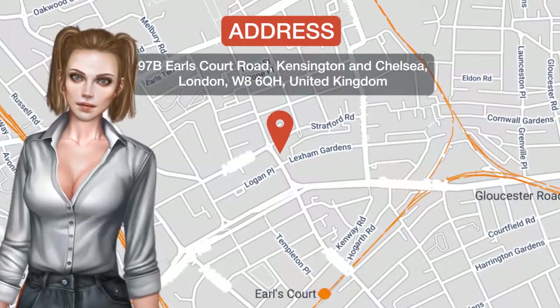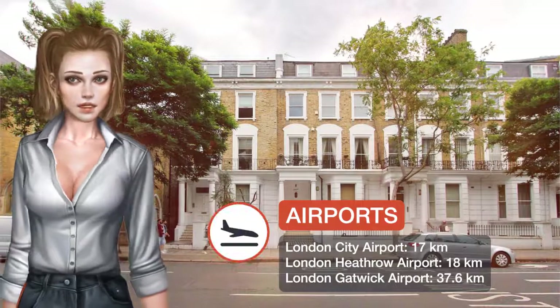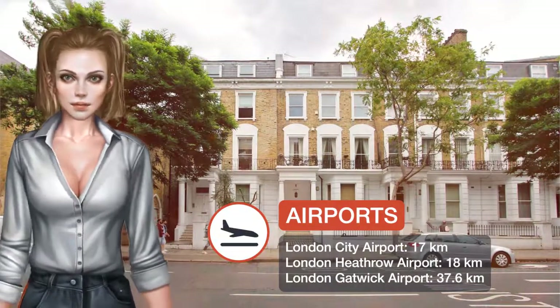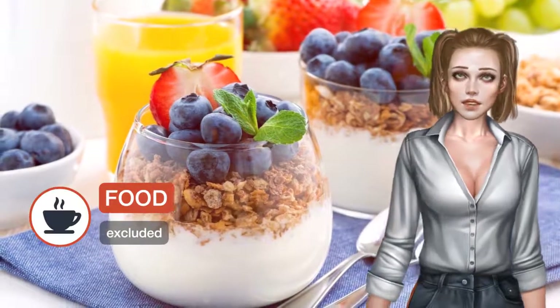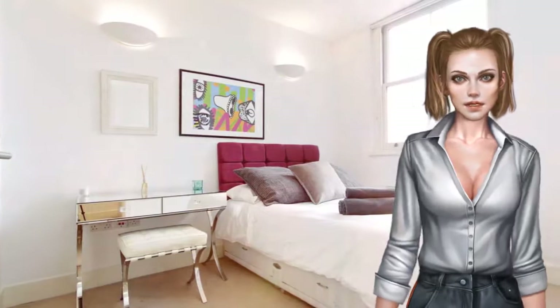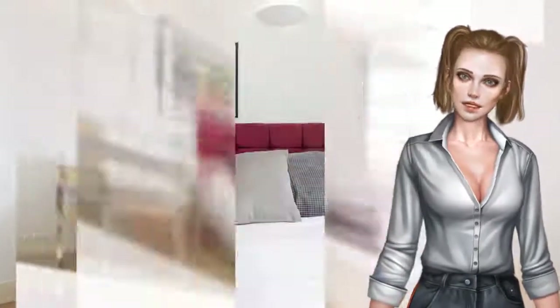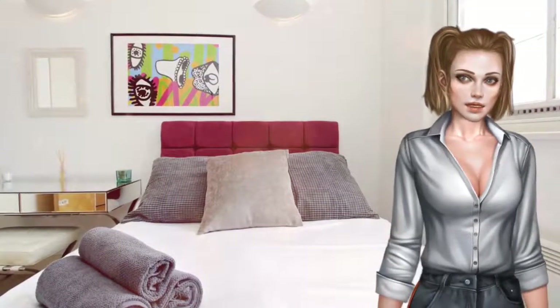One of our best sellers in London, located in London, a 17-minute walk from Olympia Exhibition Center, Lux Apartments Kensington has accommodations with a garden. Free Wi-Fi is available, some units also have a kitchen equipped with a dishwasher. The apartment has a terrace.